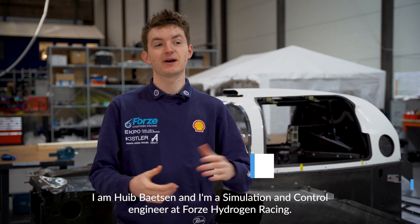Hello, I'm Jonathan van Zeeuw, and I'm a simulation and control engineer for Forza Team 16. I am Haid Baatse, and I'm a simulation and control engineer at Forza Hydrogen Racing.